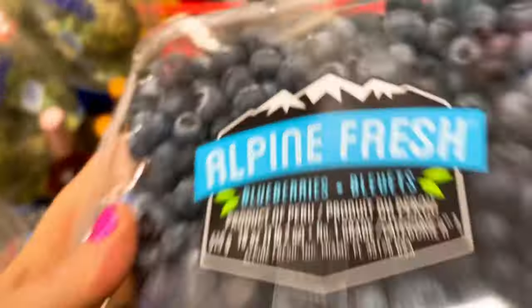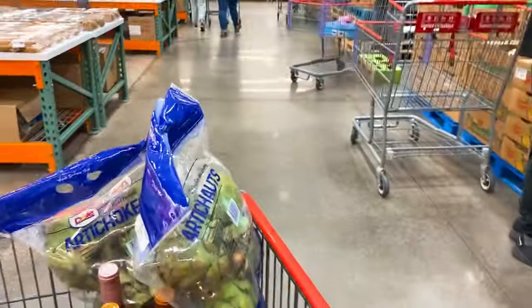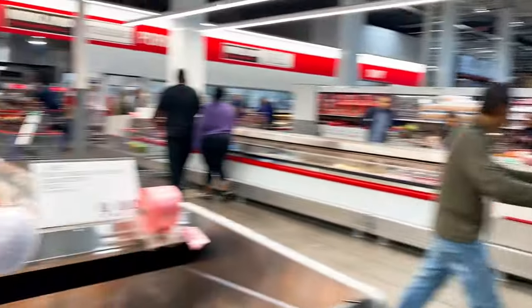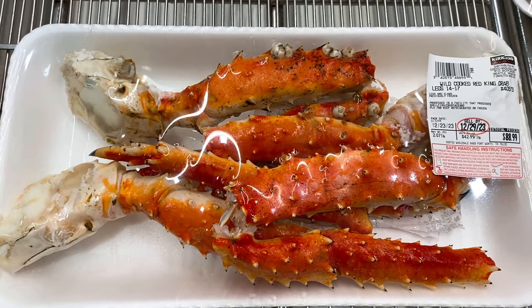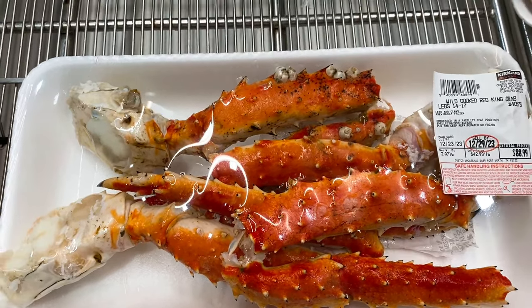Blueberries! Got the artichokes — it smells so good over here. Alyssa is so excited. All right, we found the samples. Chandler's excited! I wish I could get these — look at that, $88! I can eat like two packs of these.